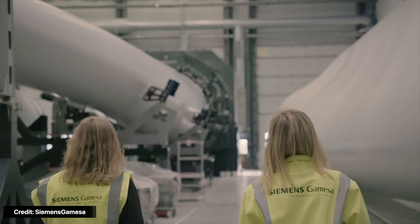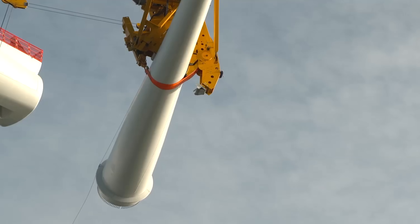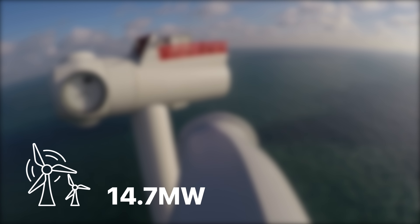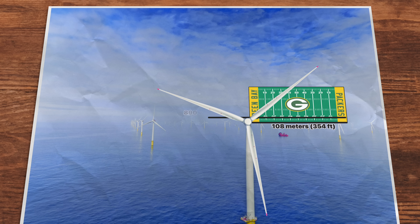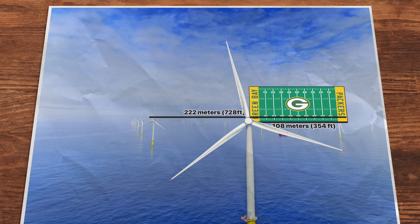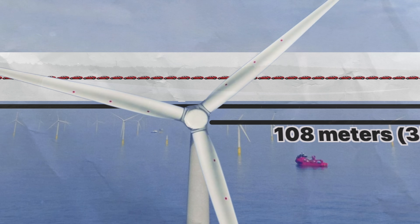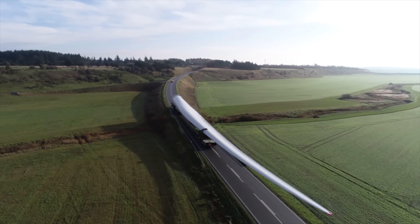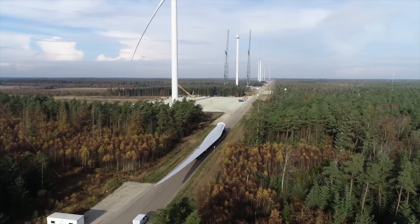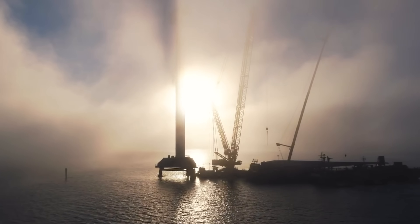Spanish-German wind giant Siemens Gamesa is preparing to deploy 60 of its latest generation turbines by 2024. Each of the 60 turbines will produce 14.7 megawatts, which is a world record. They'll feature blades that are 108 meters long — about the size of a football or soccer field — and a rotor diameter of 222 meters, about 45 Tesla Model S's parked bumper to bumper. It's pretty mind-boggling stuff. There are issues, though, as costs increase dramatically as blade size increases, both in larger molds and casts to create the blades.